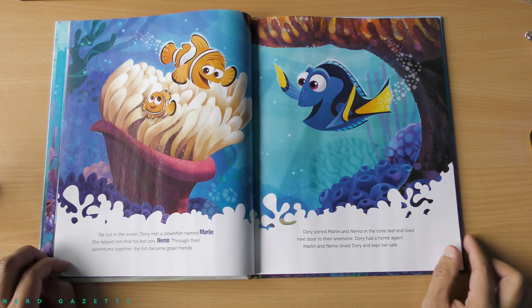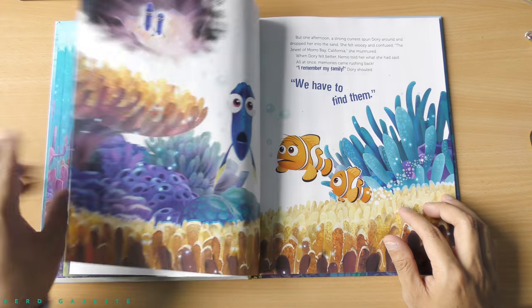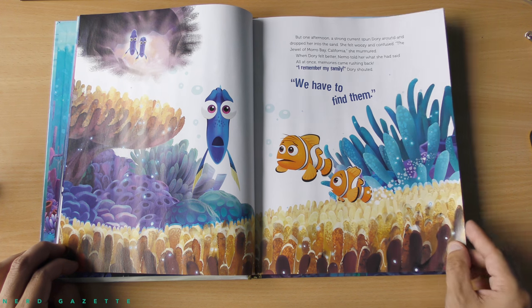Dory had a home again. Marlin and Nemo loved Dory and kept her safe. But one afternoon, a strong current spun Dory around and dropped her into the sand. She felt woozy and confused. The jewel of Morro Bay, California, she murmured. When Dory felt better, Nemo told her what she had said. All at once, memories came rushing back. I remember my family, Dory shouted. We have to find them.